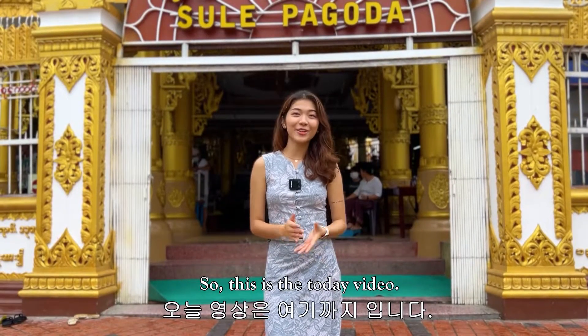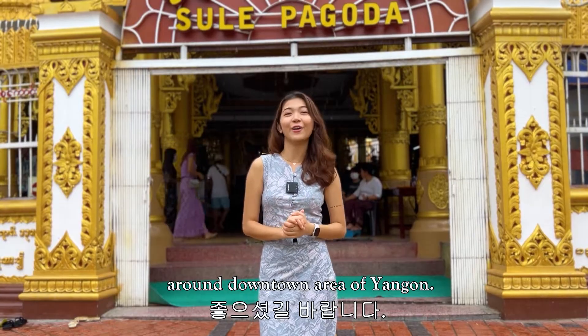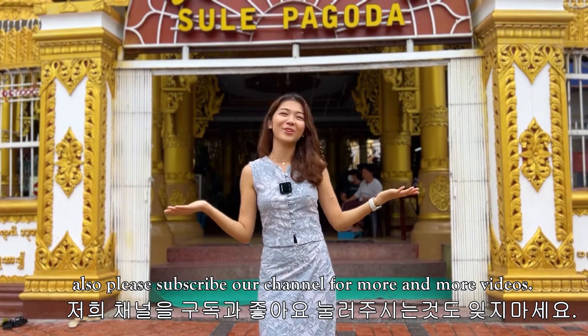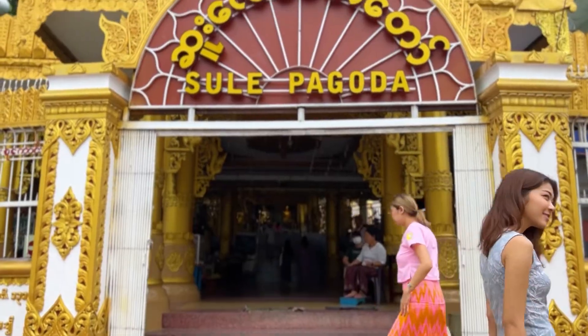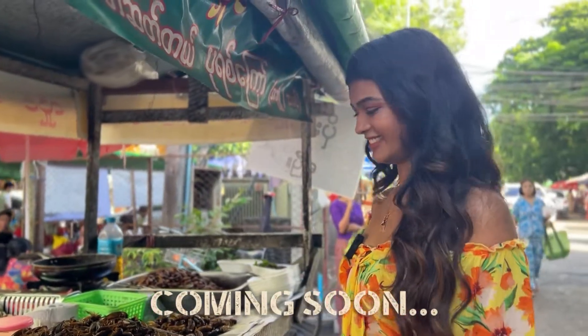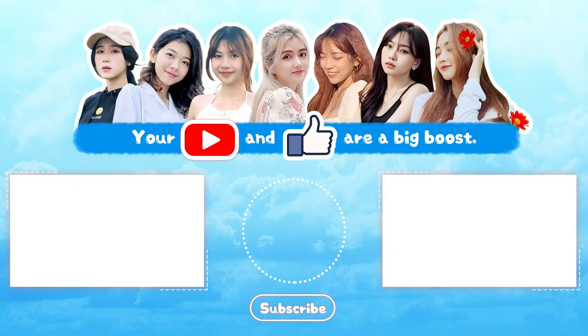So this is it for today's video, and I hope you liked this video of me showing you around the downtown area of Yangon. If you liked this video, please give it a thumbs up and also subscribe to our channel for more videos. Bye-bye! I'll see you next time.